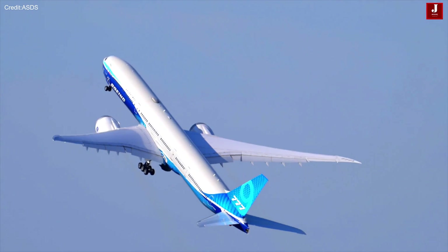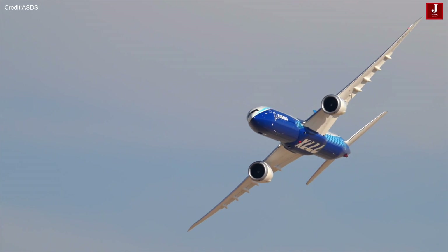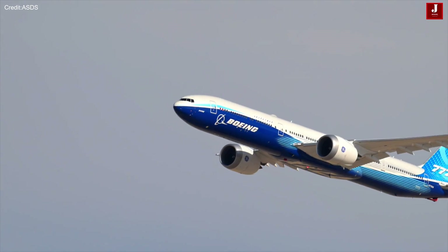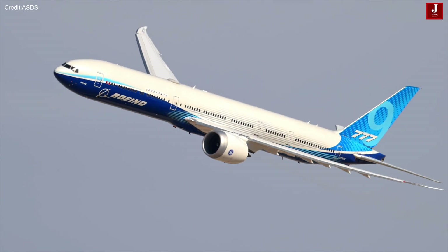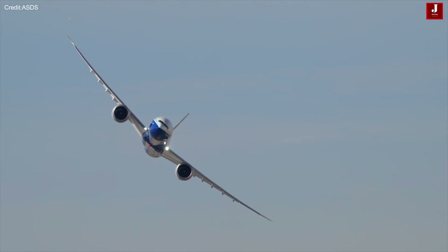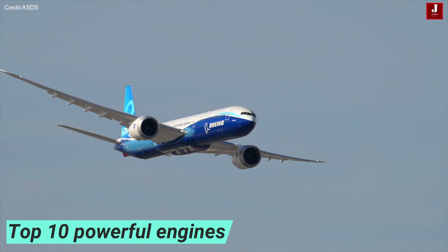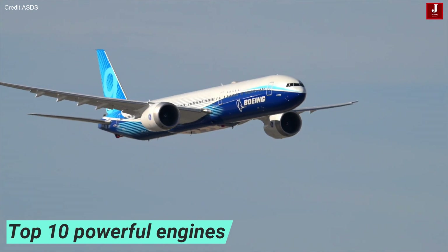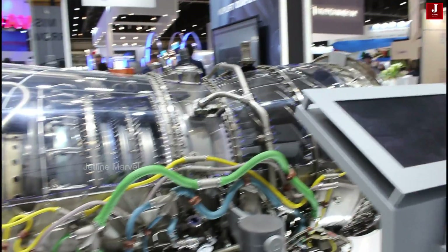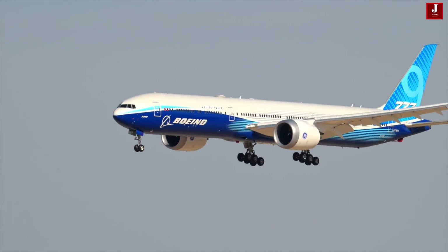Welcome back to JetLineMarvel for another thrilling aviation episode. Today, we are embarking on an exciting journey of aircraft engines. They serve as the backbone of any aircraft, effortlessly bearing loads of up to 100 tons while propelling the plane to speeds surpassing the sound barrier. In this video, we highlight some of the most esteemed and powerful engines in aviation, known for their capability and effectiveness. Join us as we explore the intricate workings of each of these engines in depth.